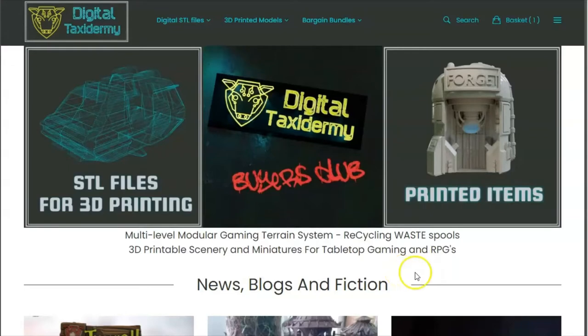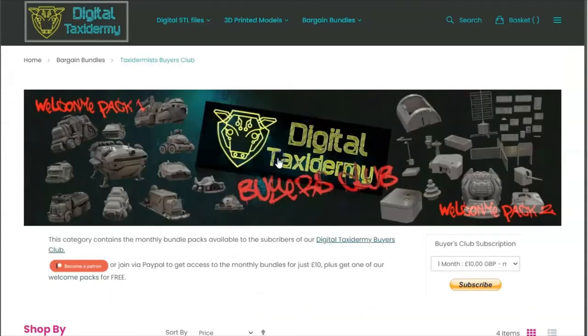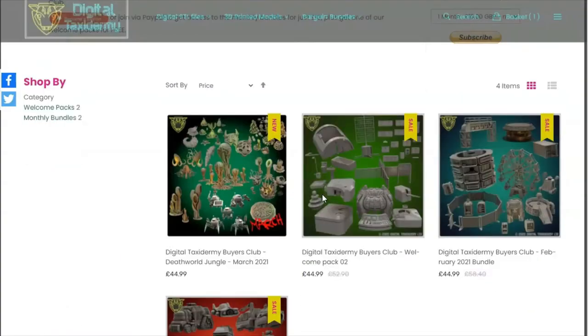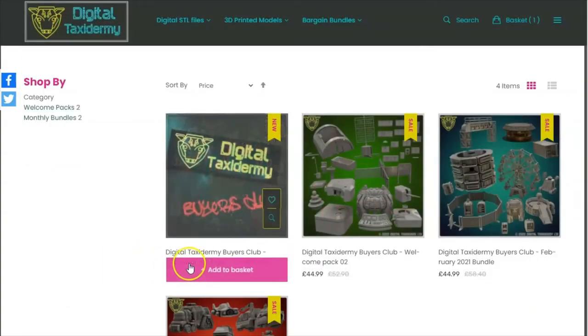Hello there taxidermists and gentle peeps, this is Neil Woodman from Digital Taxidermy doing a little video to explain about our Digital Taxidermy Buyers Club. You can access this from our website — this is our new subscription service which allows you to gain access to monthly bundles of our models and file sets for the amazing price of just £10 Great British Pounds. For that you will get access to that month's bundle — for this month, this is the March 2021 Death World Jungle.